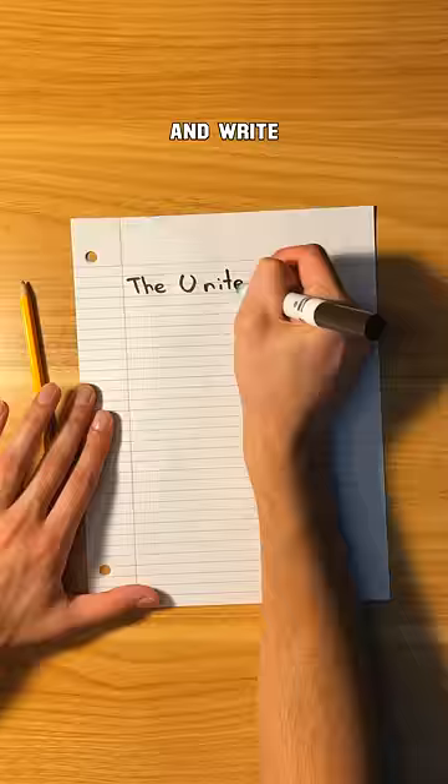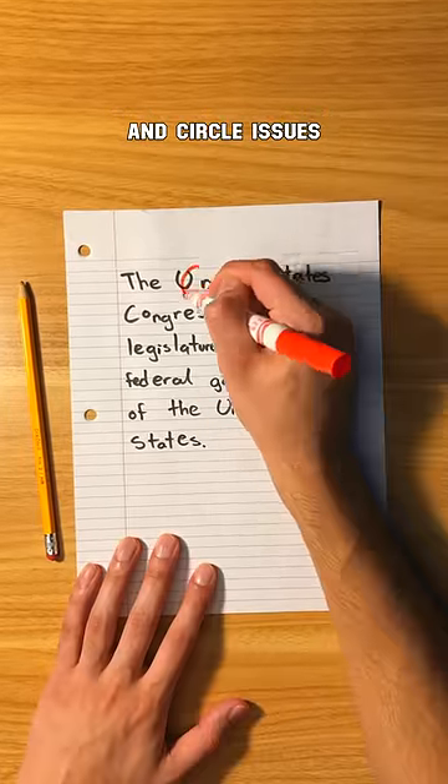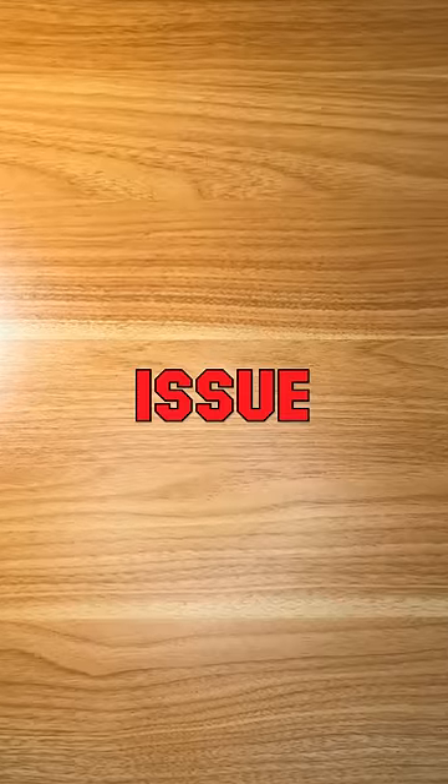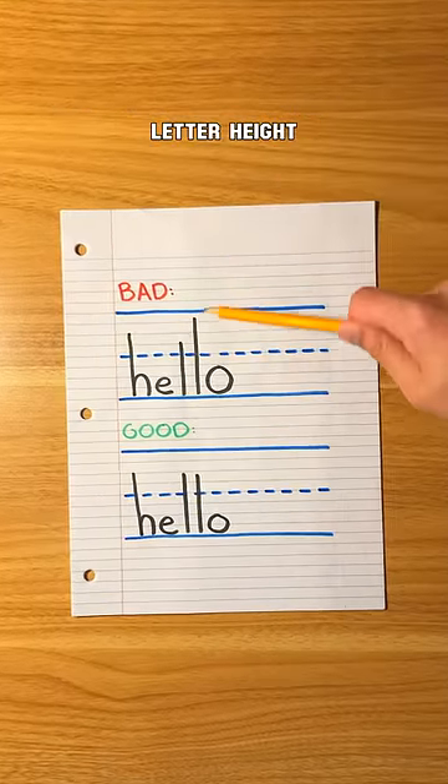You pull out a piece of paper and write a random paragraph. You grab a red pen and circle issues with your handwriting. You look for misalignment, which was my biggest issue, inconsistent letter spacing, and inconsistent letter height.